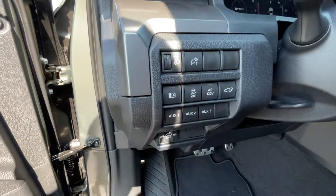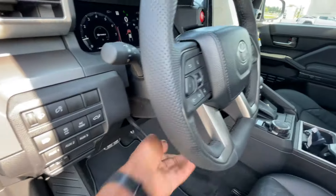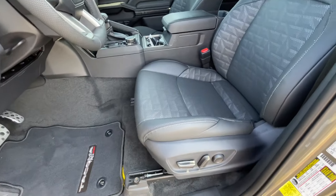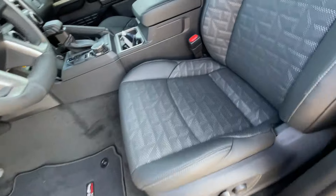Aux switches are here along with tons of other features. Hood release, love the pedals, and we do have a manual tilt-telescoping steering wheel. Here's our power driver seat — we do get four-way power lumbar support as well. I like the design quite a bit; it seems snug and firm yet comfortable.